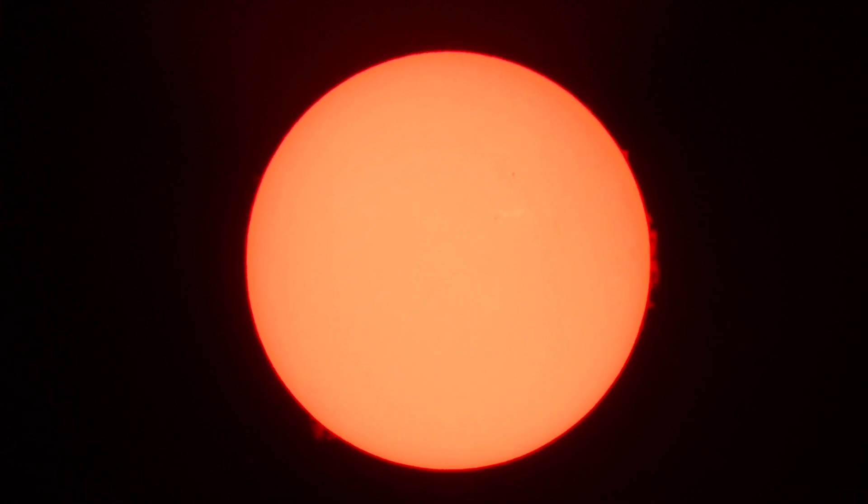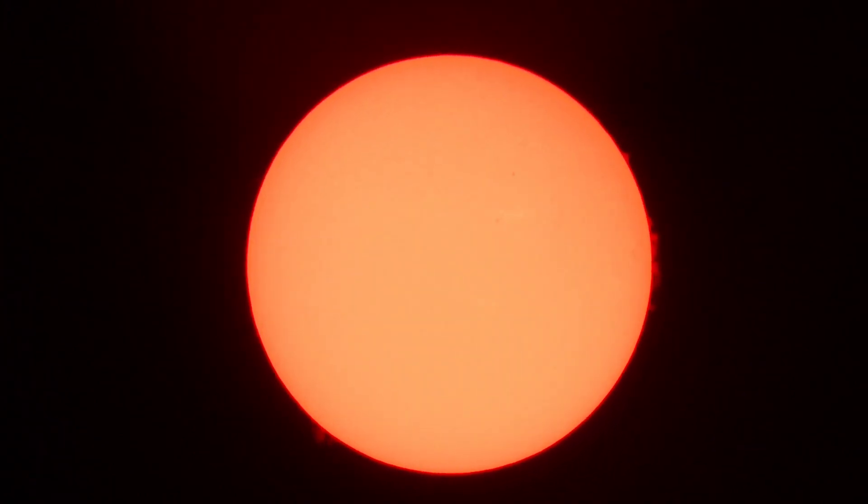There's the focus. Watch the prominence come in and out as I'm adjusting the etalon, the blocking filter, and the focus ring.